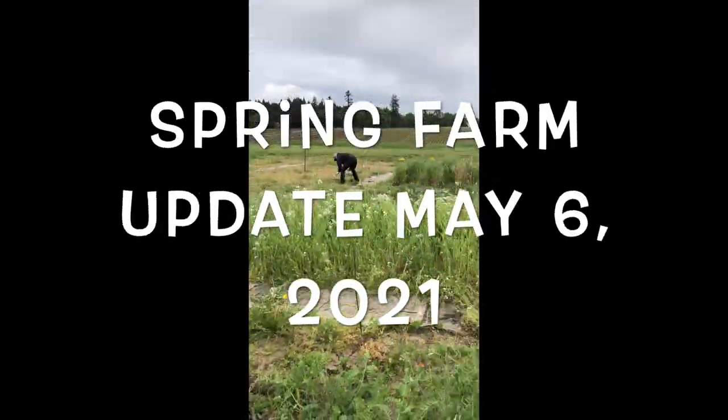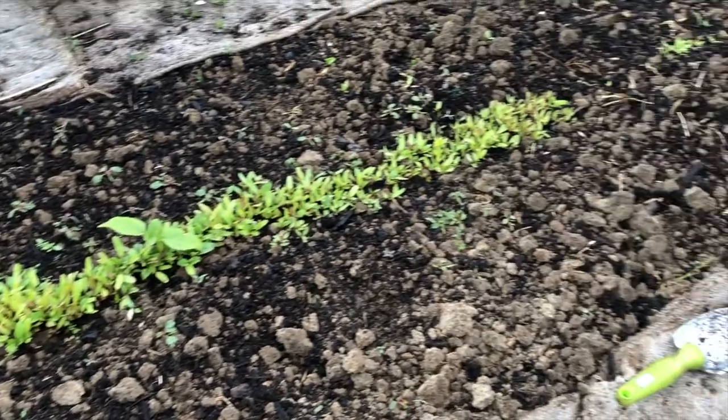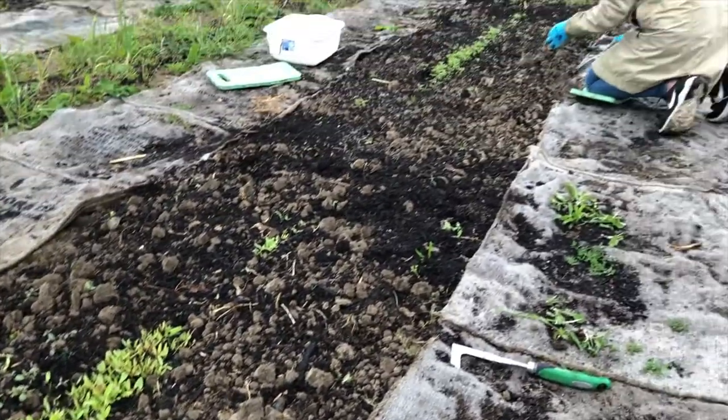This week we did lots of projects in the Grow Lunch Garden. This first video shows us checking in on the garden row that we planted with seeds a few weeks ago.